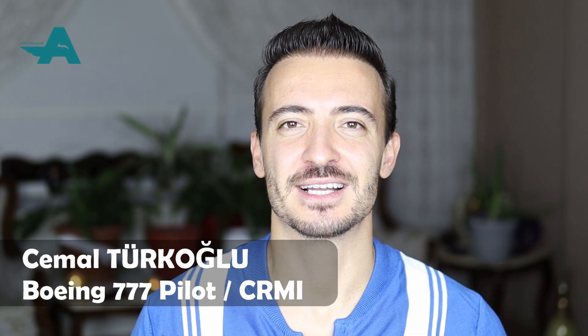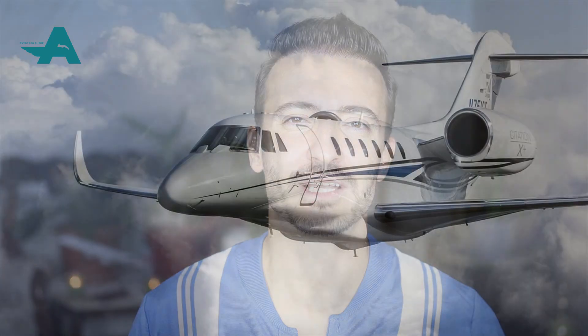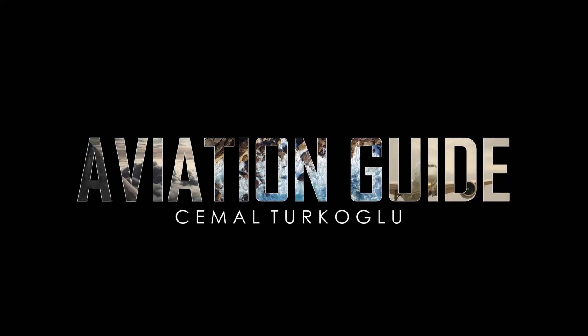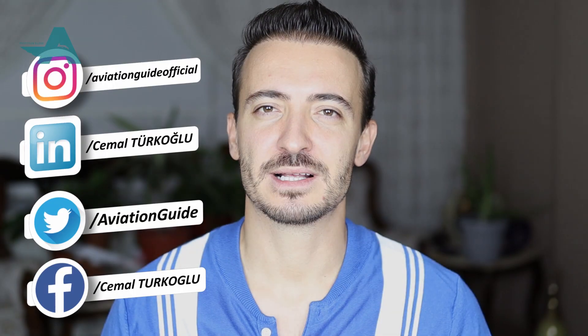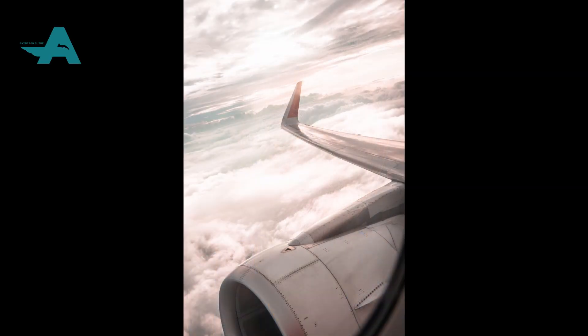Hi, it's Geomart here from the Vision Guy channel. Today we will talk about a subject that has been on your minds. Have you ever wondered why some planes have pointed bits at the ends of their wings? Have you ever looked out your plane window and wondered why those curly little bits at the ends of the wings were for?